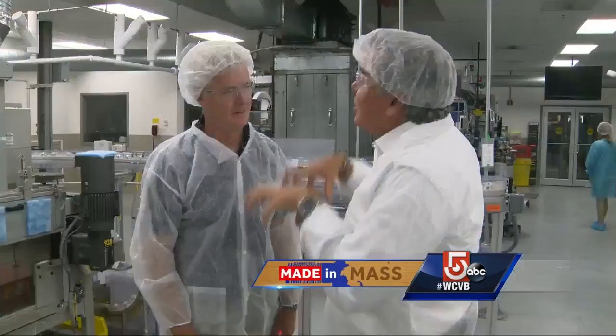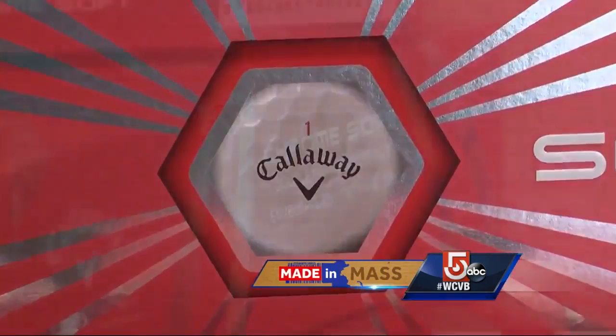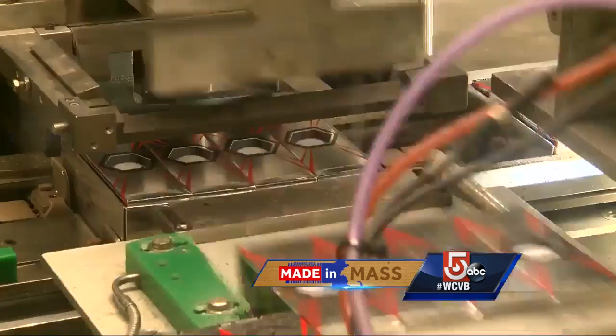Despite only having 14% market share, since 2013 Callaway has been the fastest-growing brand in the U.S. market. And as a result, more of these Massachusetts-made golf balls are making it to the clubhouse with more and more victories.